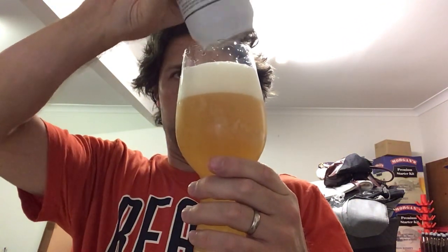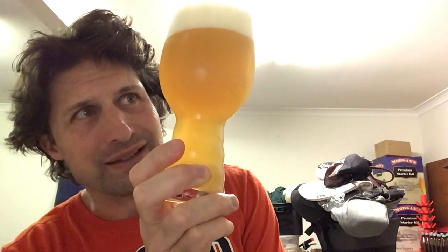Let's crack it open and pour it out into the freshly rinsed Spiegelau IPA glass. Just give it a swirl to get any sediment and add it into the glass. We've got a very hazy golden colour, a couple of fingers of off-white head. Difficult to see the carbonation with the amount of haze we've got going on there.